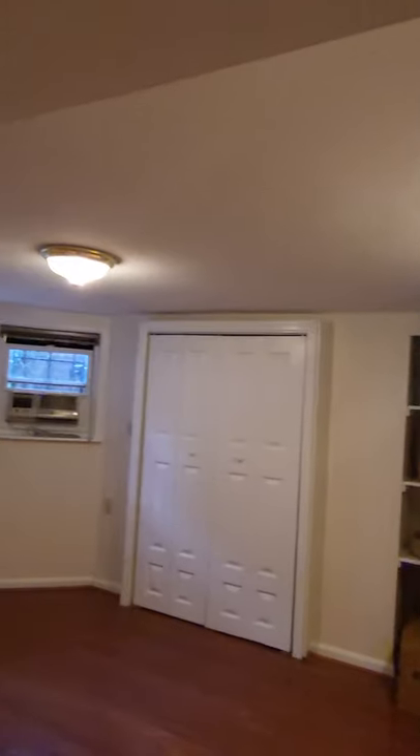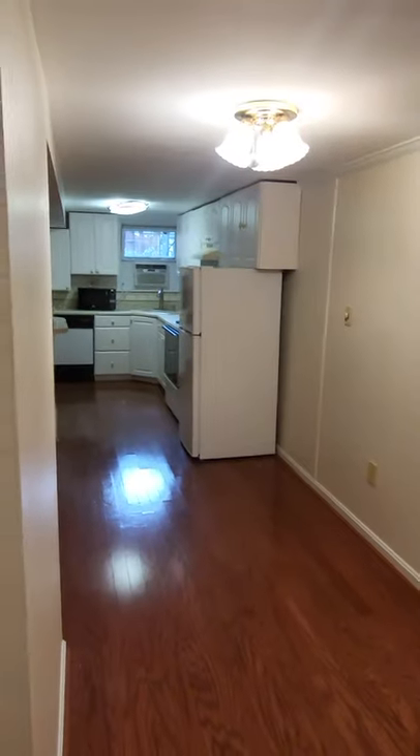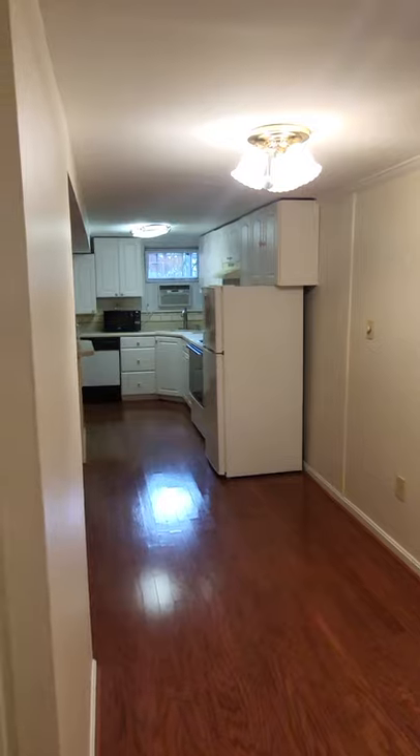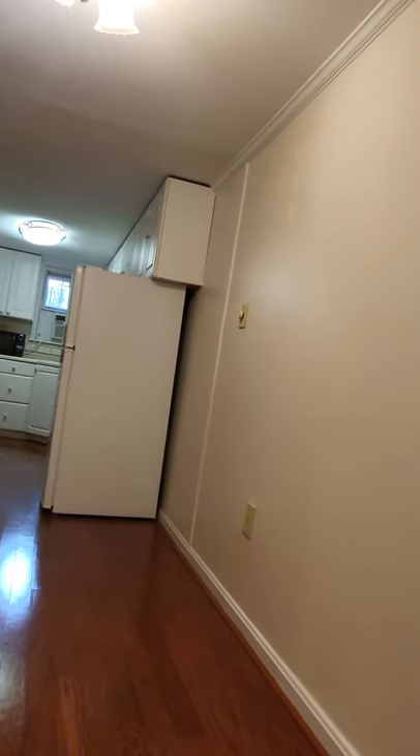There's a big bedroom down here. You can even lock the front area — there's a little gate right there. The floor-to-ceiling height is six foot eleven, so almost seven feet.